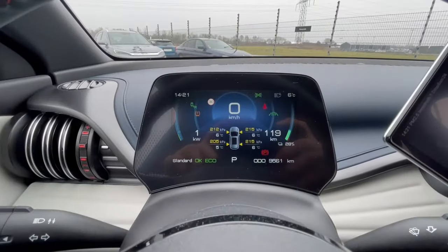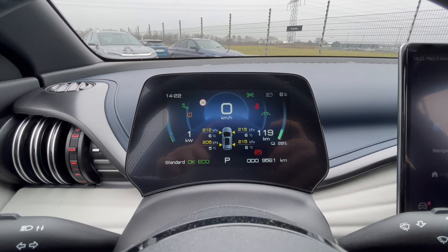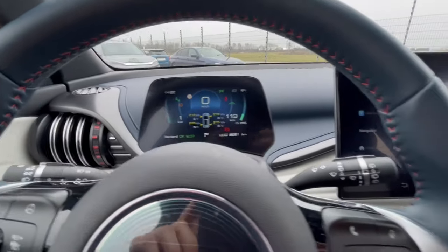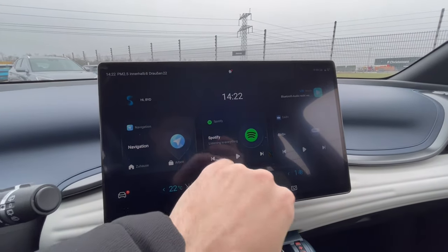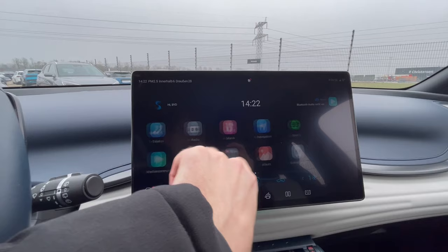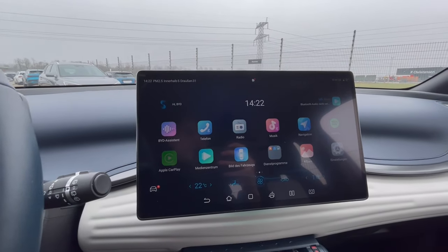You get a digital cluster where you can see that this car has done barely 10,000 kilometers, and you can see information about tire pressure. On the central navigation screen you'll have navigation, Spotify, DAB radio, Apple CarPlay, and Android Auto as well — quite a few different things you can do on the screen.